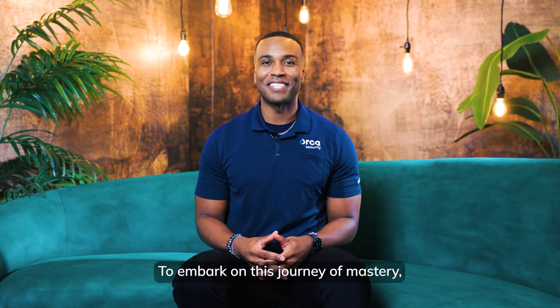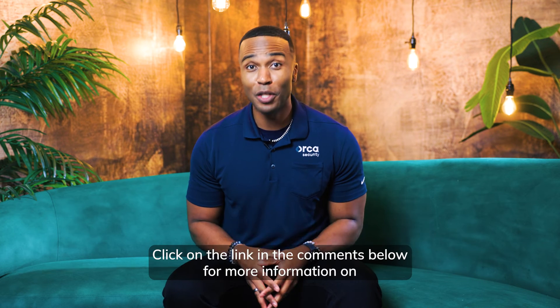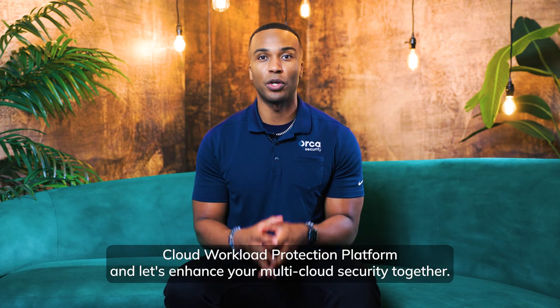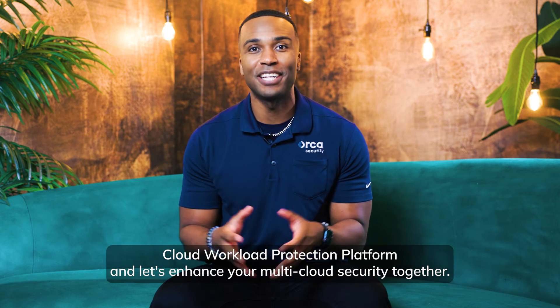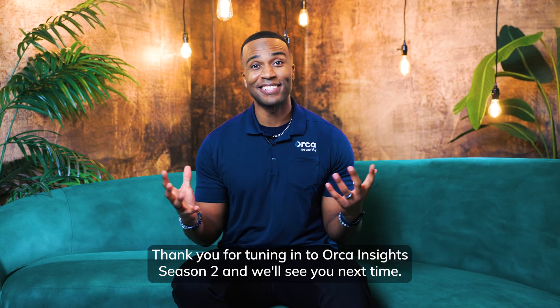To embark on this journey of mastery, reach out to me or your local Orca Security Account Executive. Click on the link in the comments below for more information on the Cloud Workload Protection Platform, and let's enhance your multi-cloud security together. Thank you for tuning in to Orca Insights Season 2, and we'll see you next time.